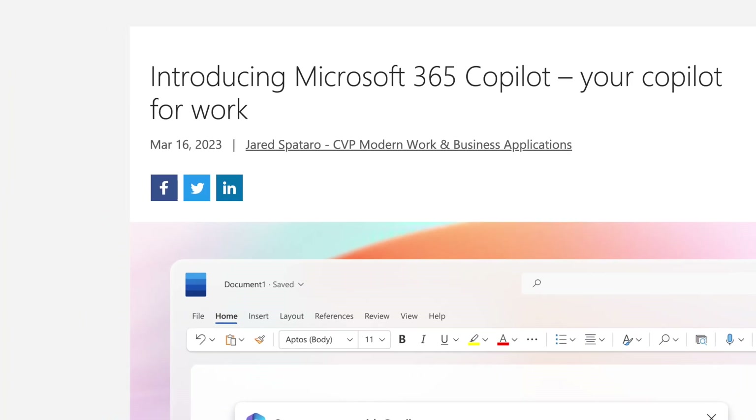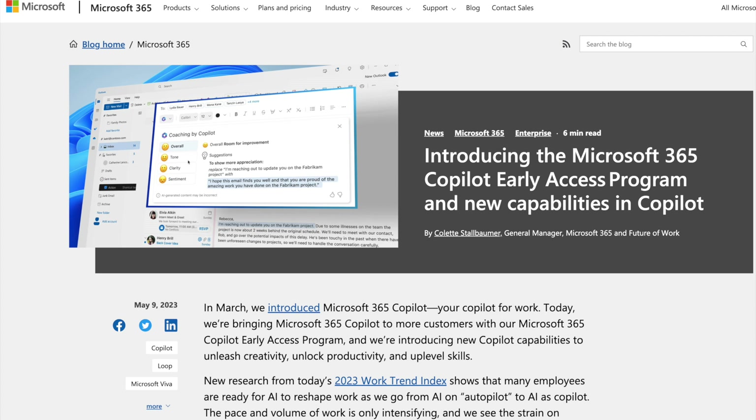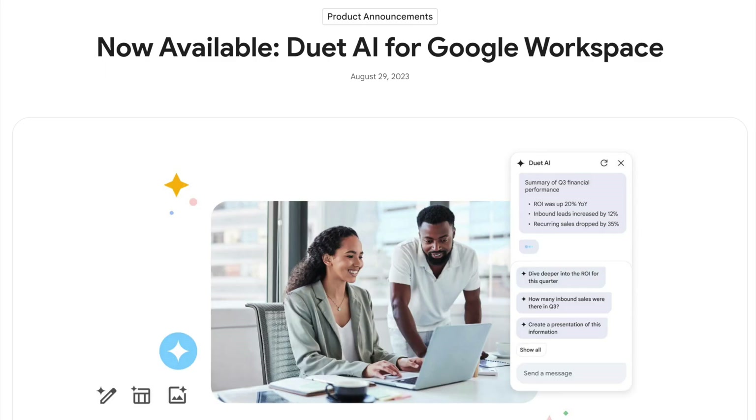Microsoft initially announced 365 Copilot on March 16th, 2023. Shortly thereafter, Microsoft started testing with a small group of customers — 20 enterprise customers. Then a couple of months later, they launched what they call the Early Access Program. This was a paid, invite-only program for 600 customers worldwide. As of the recording of this video, that was more than six months ago. Even though Microsoft was first out of the gate to announce integrating AI into their applications, Google has already beaten Microsoft to the finish line.